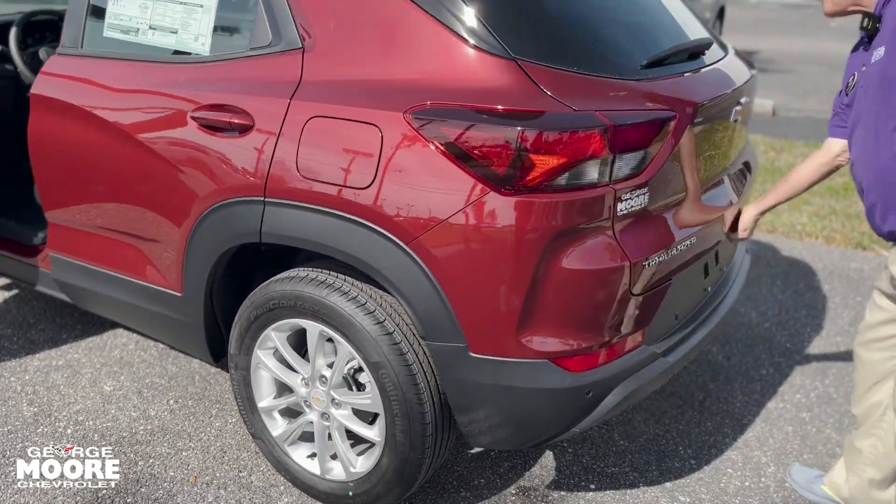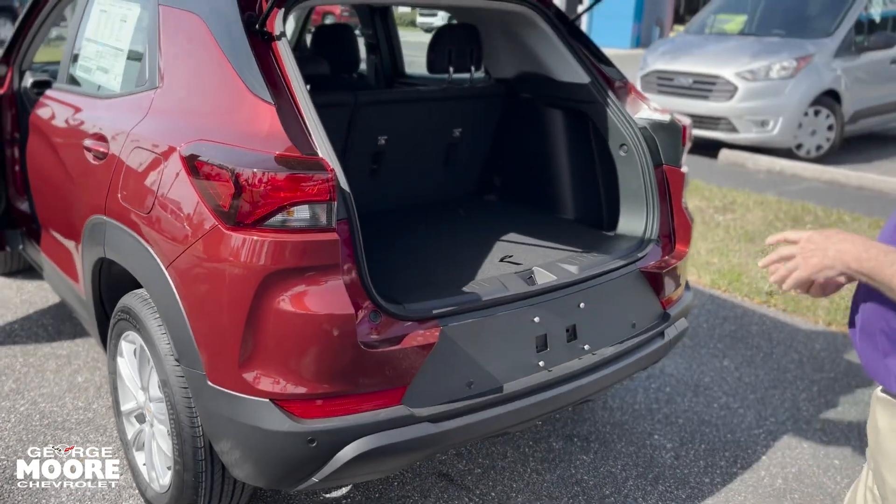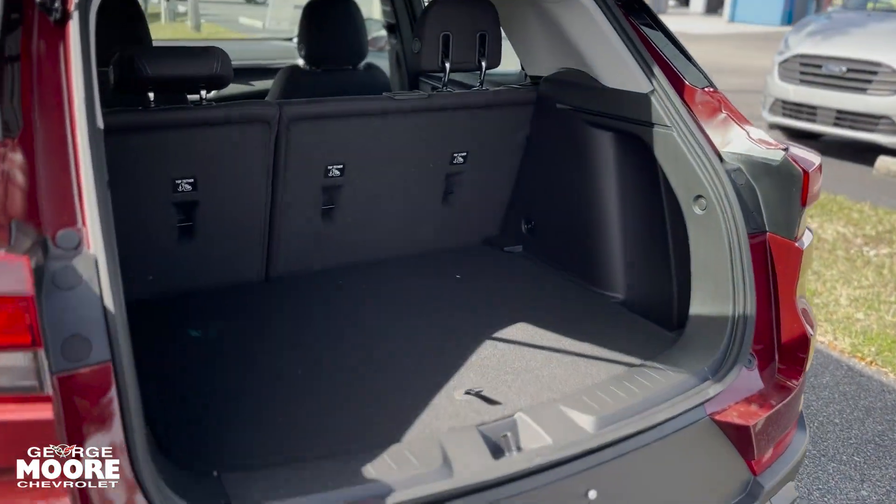The rear has the same energy zone bumper, two to five miles an hour. This is the LS trim, and there's lots of room in the back for storage as well.